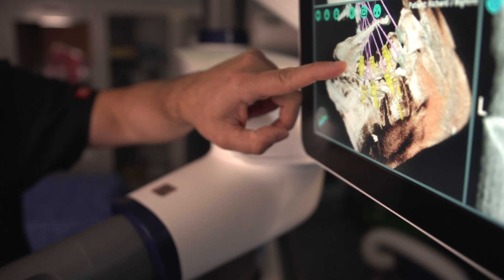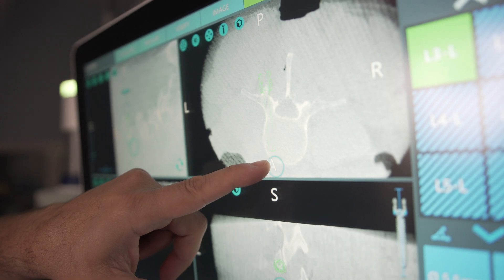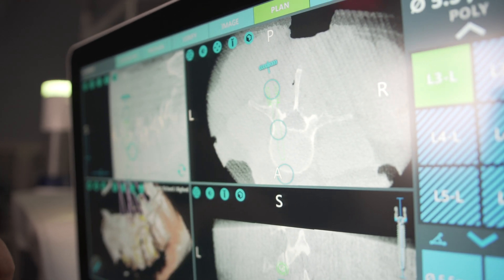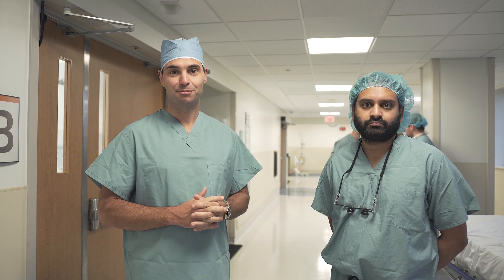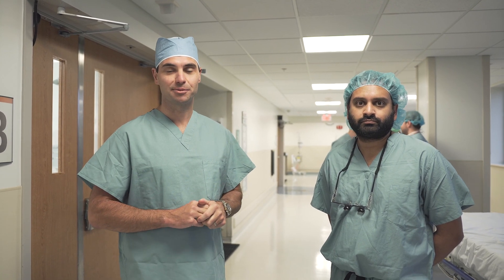It's one thing to see something like the robot in action in a cadaver or in a saw-bone setup, but you really want to get an appreciation for the workflow in a live theater setting. We've got three cases today with the robot, so we'll get to see how it works properly, not just in a pretend sort of environment.